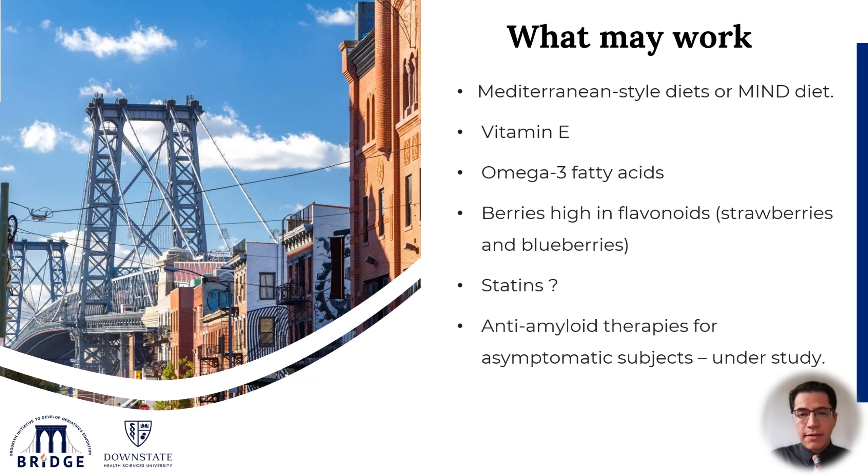This is a list of some items that may help with cognitive decline in older adults, but they require more evidence to back them up. These include consuming the Mediterranean diet or the MIND diet, which is a mix between the Mediterranean and DASH diet, vitamin E and omega-3 fatty acids, consuming berries such as strawberries and blueberries that are high in flavonoids, taking statins, and there are ongoing studies for the use of anti-amyloid therapies for asymptomatic subjects who have proof of amyloid deposition in their brain.